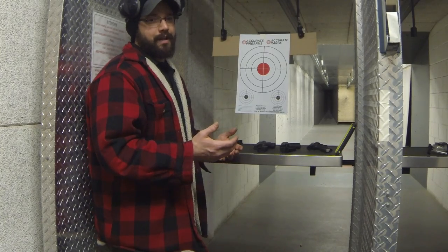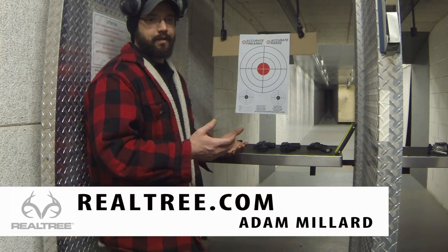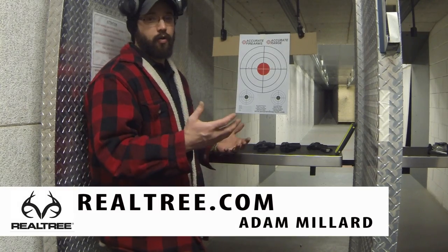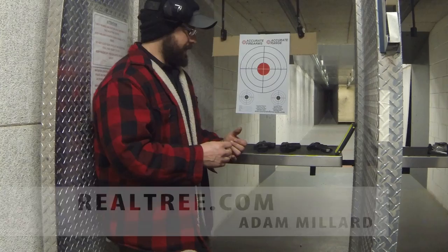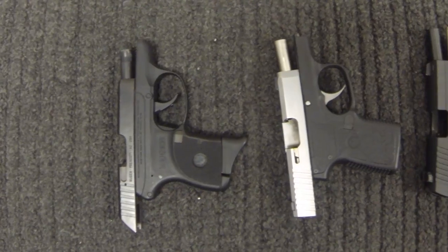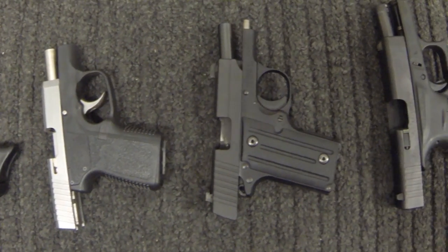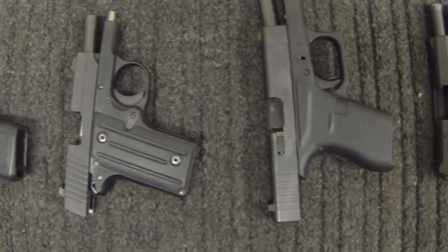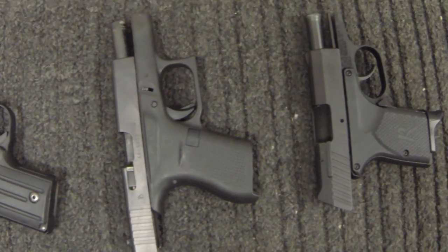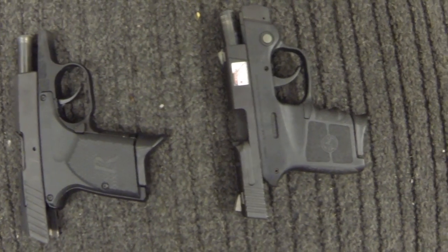Last week's blog post was about women getting into shooting and buying guns, because they are the largest growing demographic when it comes to gun buying. The next question I always get is what's a good gun for a lady to buy? I can only point you guys in the right direction, but it's going to be your decision by getting your hands on them and seeing which one works for you — because I want you to buy a gun that you're comfortable with, can control, and can manipulate.